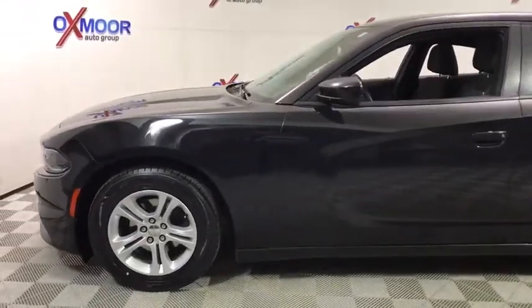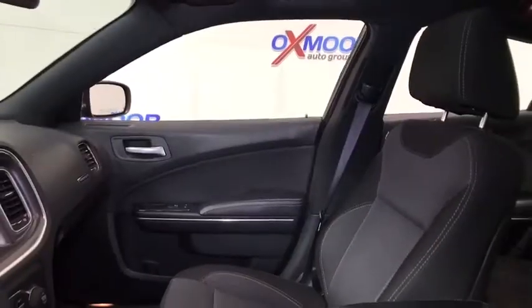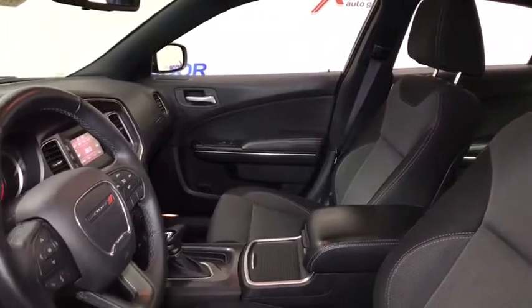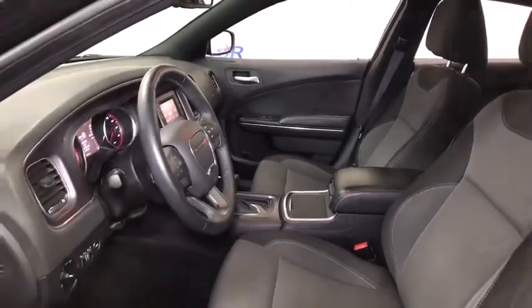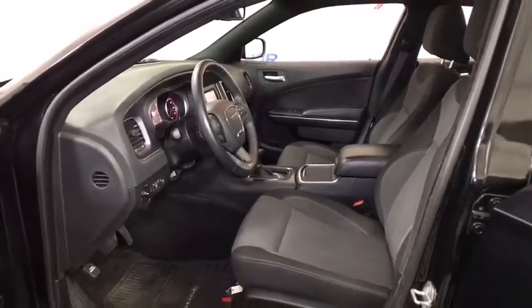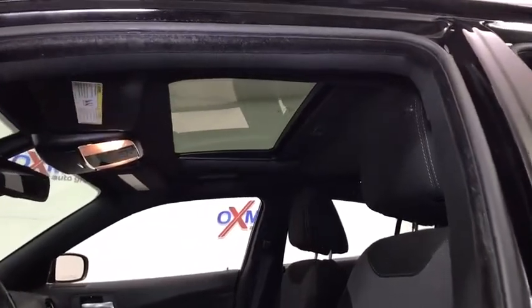This vehicle has less than 55,000 miles. Here are some of this vehicle's great options: traction control, dual airbags, power steering, four-wheel disc brakes, compass, power windows, rear window defroster, electronic stability control, trip computer, remote keyless entry, tachometer, overhead console, and brake assist.